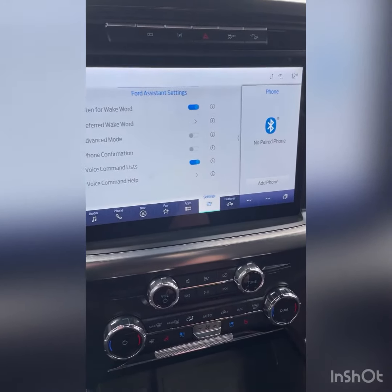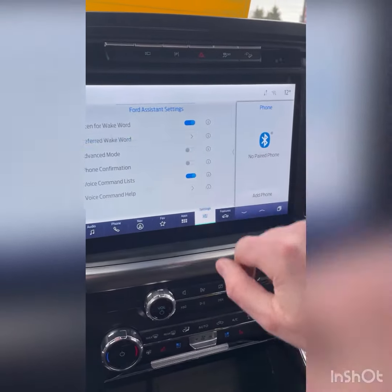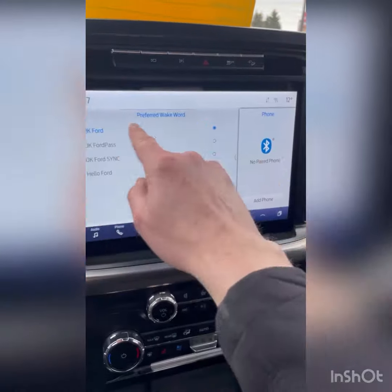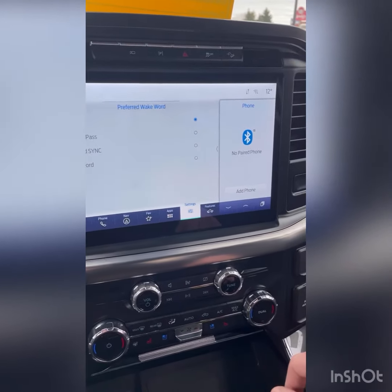It's pretty neat. In here you can also change your preferred wake word — from the factory it's set to 'okay Ford,' but you can change it to 'okay Ford Pass' or a few other options.